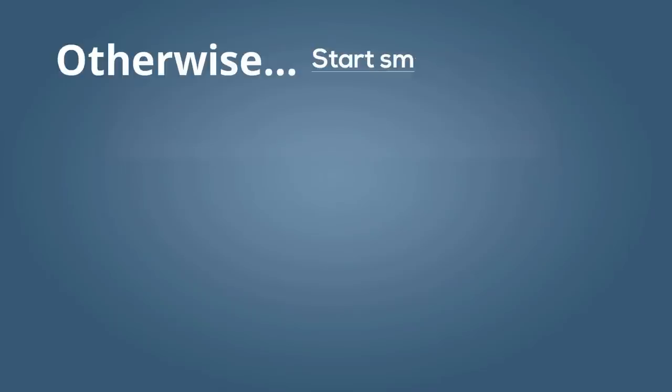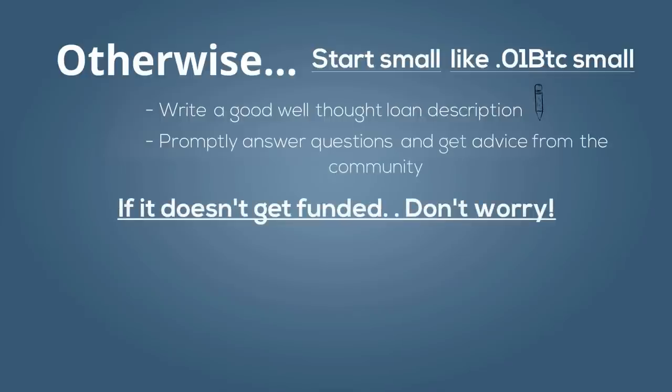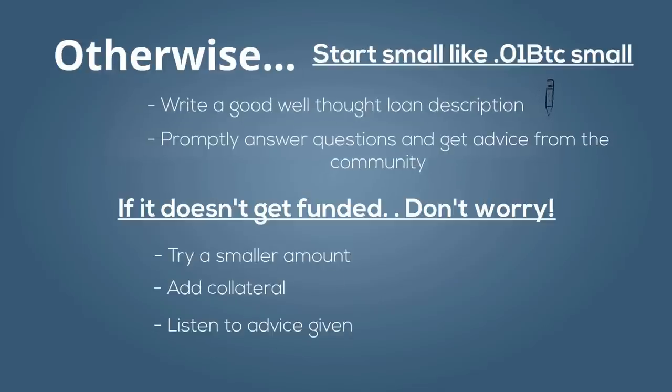Otherwise, if collateral is not an option, start small — really small, like .01 Bitcoin small. You won't get funded and you'll likely get discouraged if you try and get a large loan right away. And if you don't get funded the first time, don't worry. You just need to sweeten the deal a bit for investors. You can do this by asking for a small amount, adding collateral, or listening to other feedback from investors.